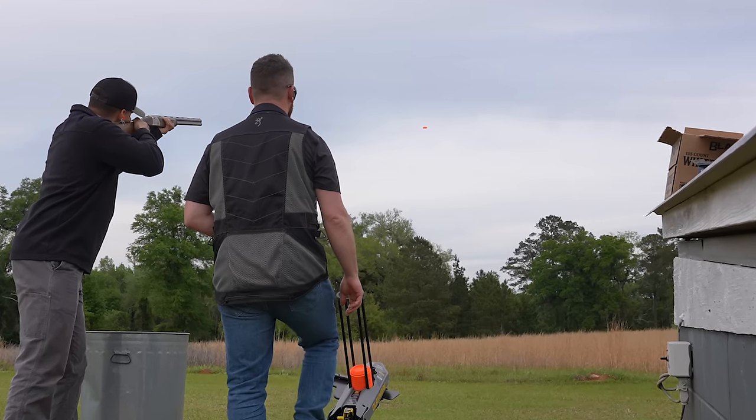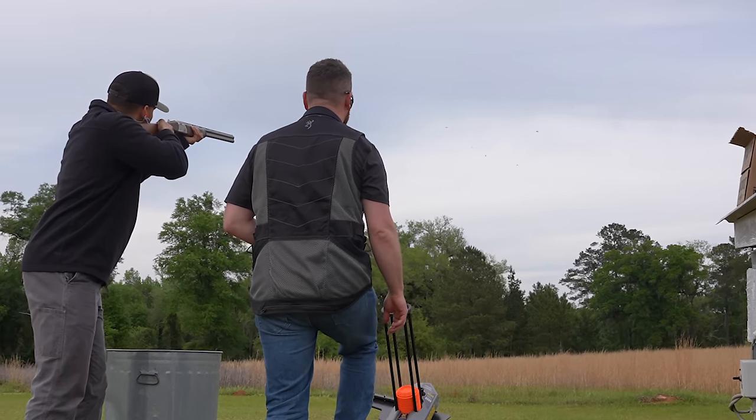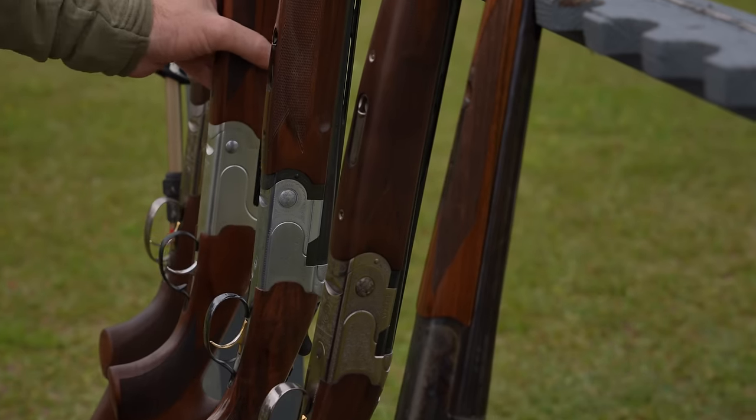We were able to come up with the single shot mode or the flurry mode, so the end user has tons of versatility in what they can use this trap for. Not only is it green because there's no electricity — it's all human powered — the clays are biodegradable. It's a win-win for everybody.